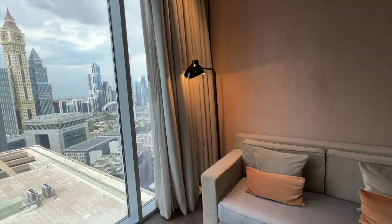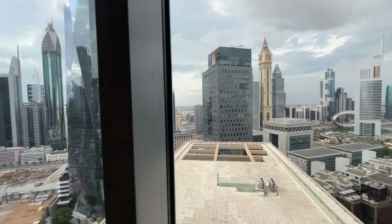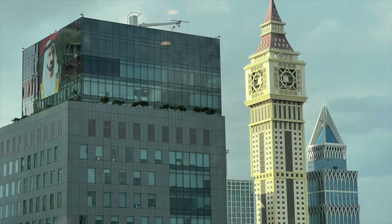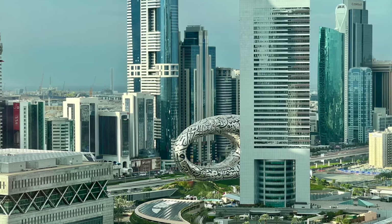But my favorite part of the room was the view. Floor-to-ceiling windows bring in so much light and provide stunning views of Dubai's Financial District, including the Museum of the Future.